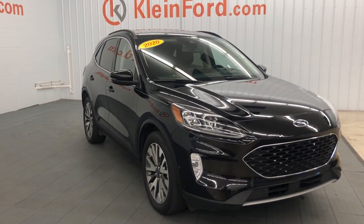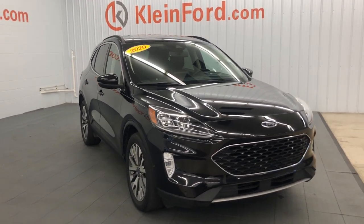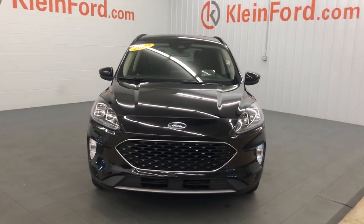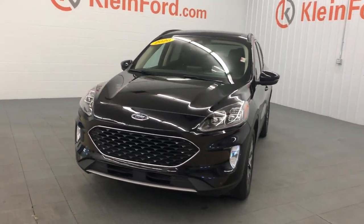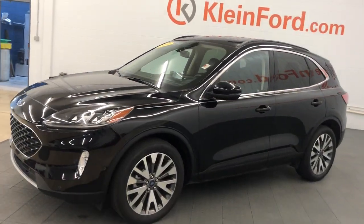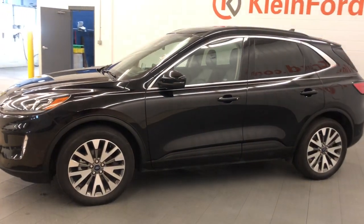Your next car could be the 2020 Ford Escape. With less than 45,000 miles on the odometer, this vehicle provides excellent value. Get all the tools you need to make adventures comfortable and stress-free with this capable, comfortable Escape.